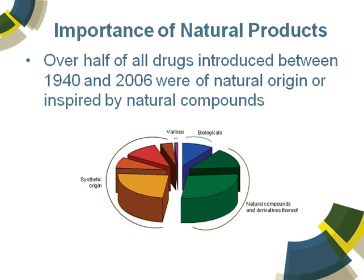The importance of natural products over the years is very clear. Over half the drugs that were introduced between 1940 and 2006 were of natural origin, or they were inspired by natural compounds — compounds were identified and then the drugs were actually derived from the scaffolds. So natural products are clearly extremely important to our development of drugs, and that continues to be so.